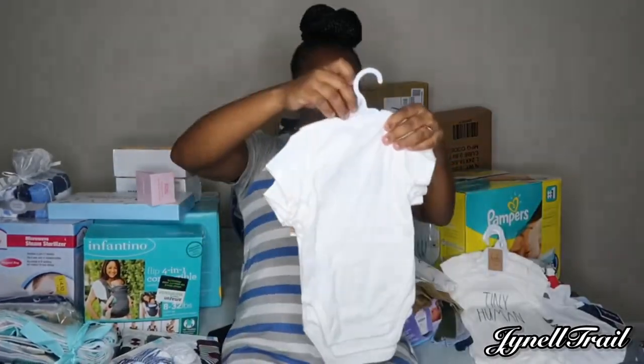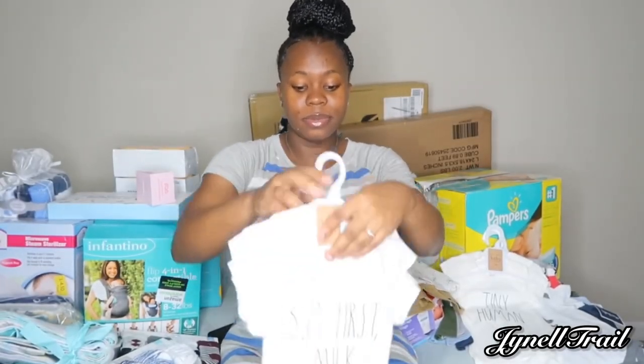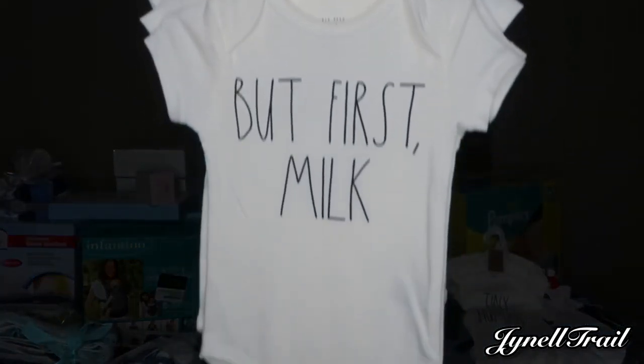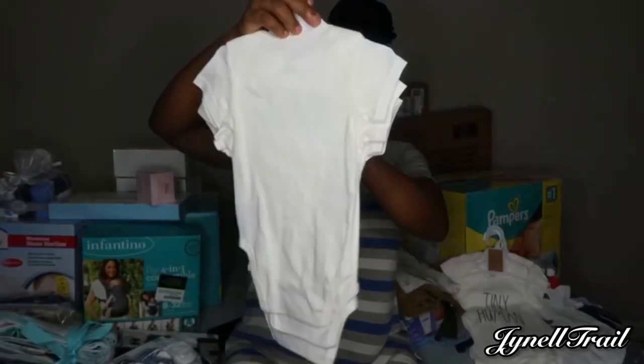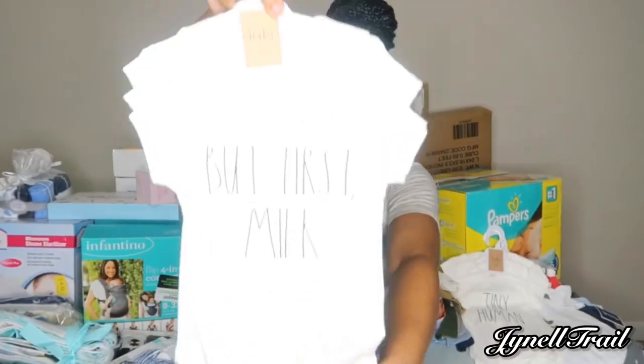He also got this from Target, and this is six to nine months. Look at this — it says 'PB First.'